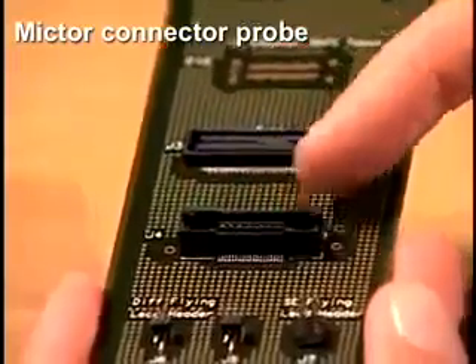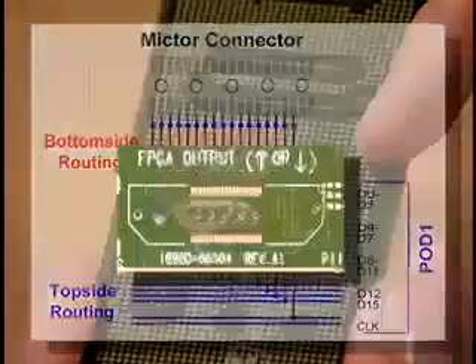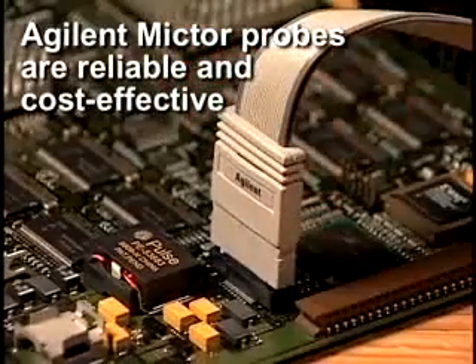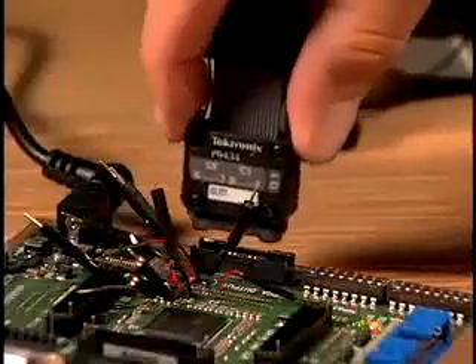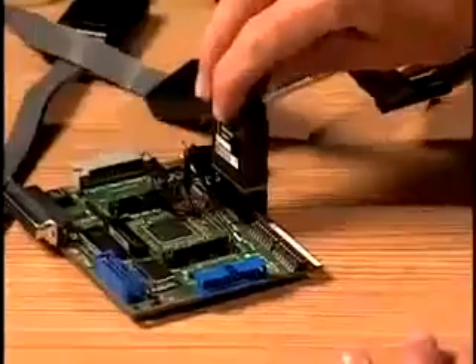However, because this connector is a combination of surface mount and through-hole technology, it can disrupt signal routing and is difficult to load onto a PC board. Agilent Mictor probes represent both a reliable and cost-effective designed-in probing option. Only Agilent offers Mictor probing solutions for its entire line of logic analyzers. Other logic analyzer suppliers provide Mictor-based technology, but it's more expensive, and for many of their products they require the use of an adapter. These adapters can contribute signal loading, lower performance, are difficult to use, and take up more room in the target system.